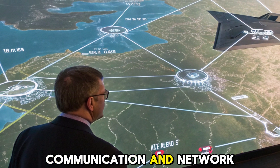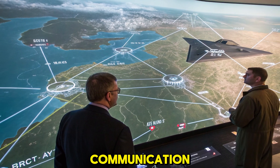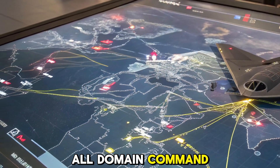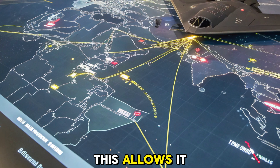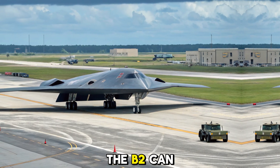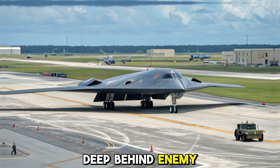Communication and network-centric warfare. The modern battlefield demands constant, secure communication. The upgraded B-2 integrates seamlessly with the U.S. military's Joint All-Domain Command and Control (JADC-2) system. This allows it to share real-time intelligence with satellites, drones, fighter escorts, and ground forces. The B-2 can now function not just as a bomber, but as a mobile command node deep behind enemy lines.